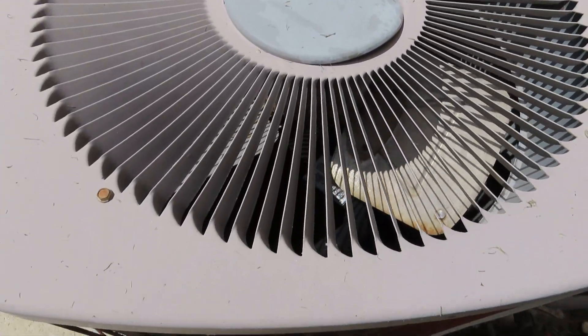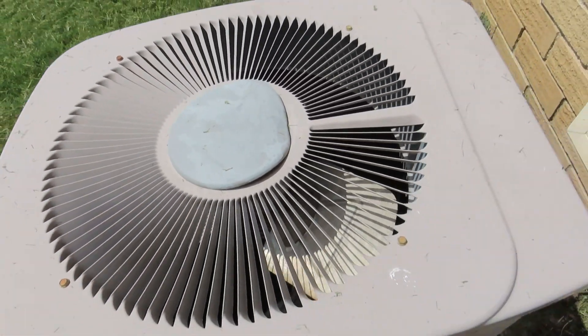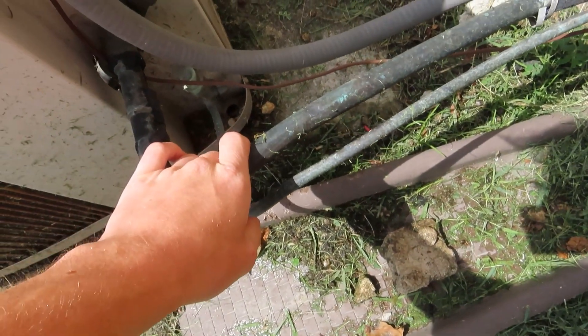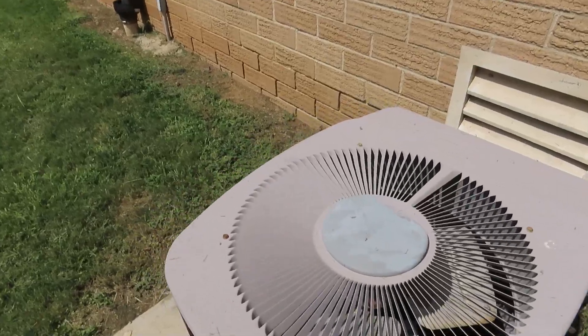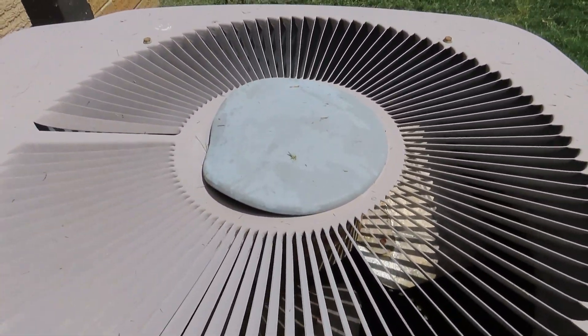It's got a non-original Copeland compressor from 2012. Here's the data — it is a 1990. I don't think it's been running, I can't really tell. It's got a big crimp in the line. I'm not sure how the top got warped like that. Here's the logo.